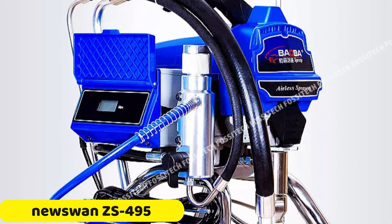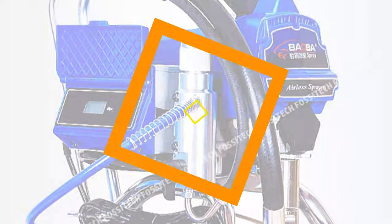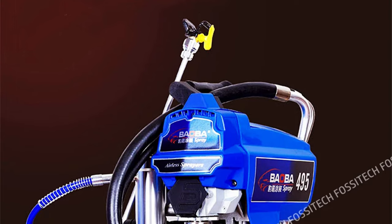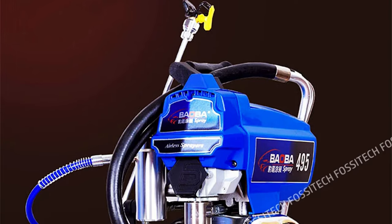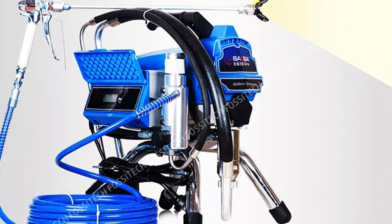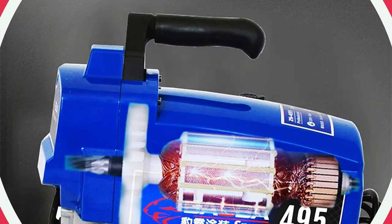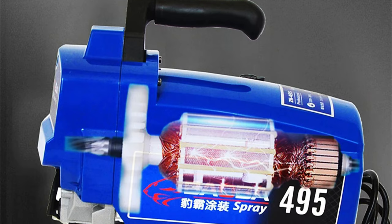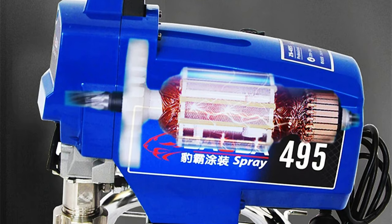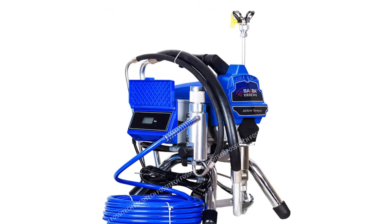Number 2: Nuzuan ZS 495 Airless Spraying Machine. The Nuzuan ZS 495 is a versatile and reliable tool for efficient and precise paint spraying applications, ideal for professional renovation teams and DIY enthusiasts seeking high-quality results. The machine operates smoothly with a high-performance motor, ensuring consistent paint application. It uses pressure-feed technology to deliver paint evenly and consistently, eliminating the need for constant refills. The ZS 495 is renowned for its durability and performance, offering a reliable solution for painting needs.